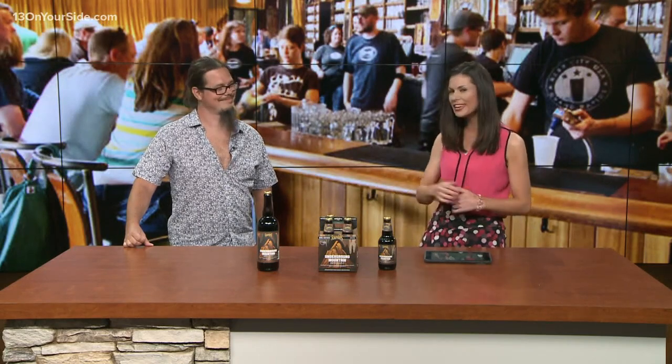Founders, of course, a big name all over the country, but here in West Michigan it is even bigger. The Grand Rapids Brewery is launching a new brew, and Jeremy is here to tell us all about it. Jeremy, thanks for joining us today.